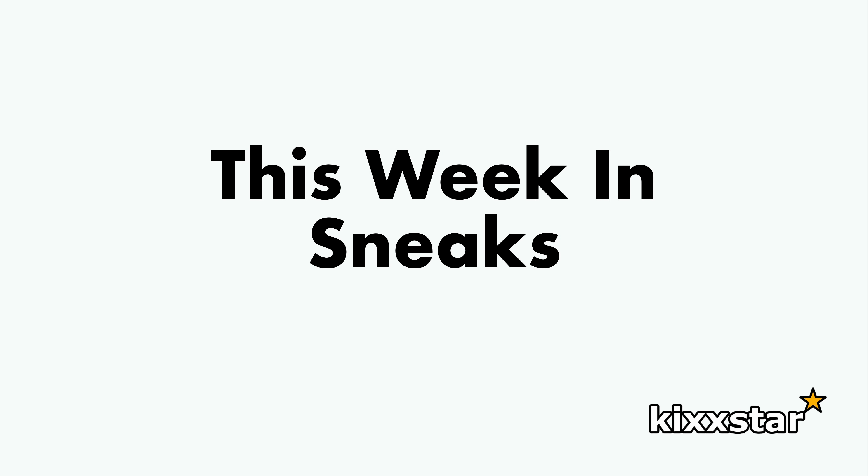Here we have another week of releases in sneakers, and some upcoming sneakers as well for the next week or so. I'll also be going through some announcements that have been made recently regarding newer releases coming up in the end of 2024 and maybe 2025.